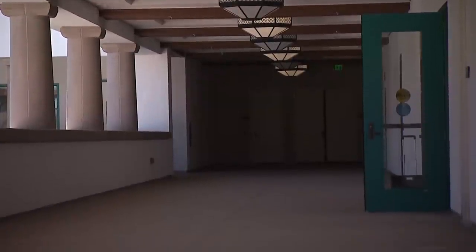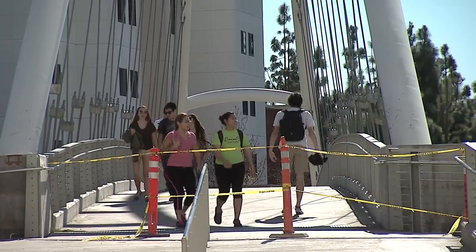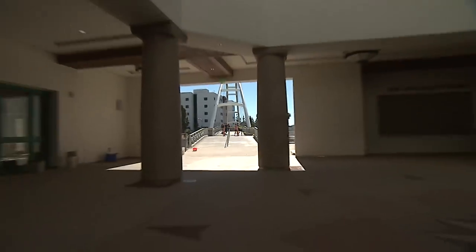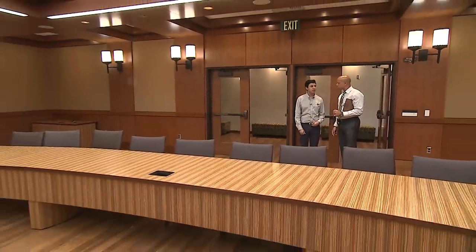San Diego State is the region's largest university with more than 30,000 students, but its old union was built to accommodate only 10,000. Javier Gomez is a senior and member of the Associated Students group that led the charge to get the building built.